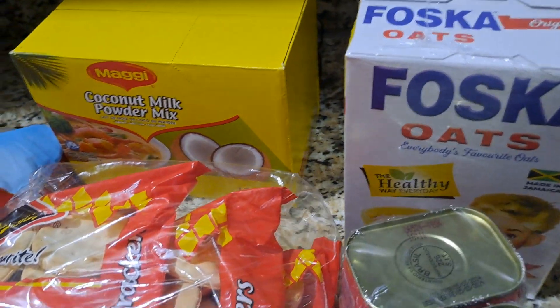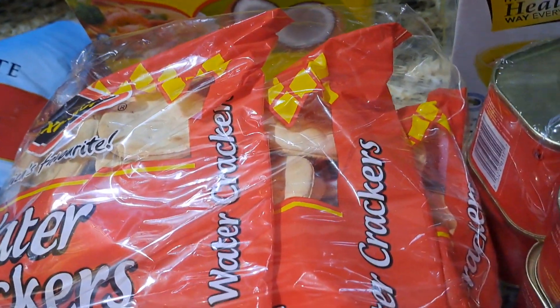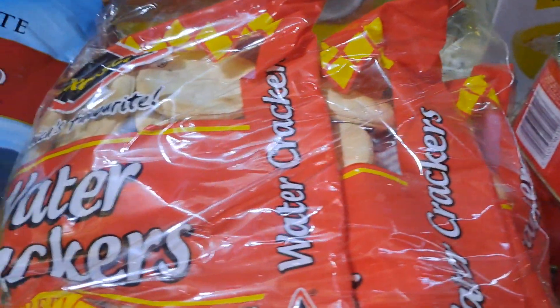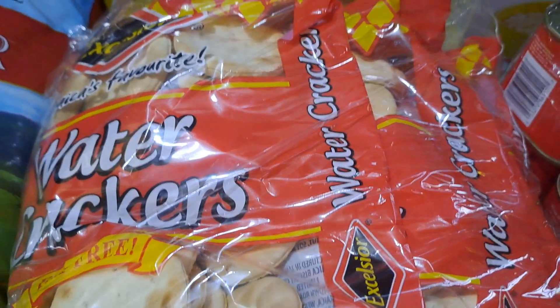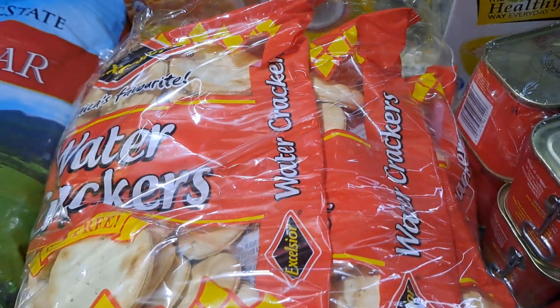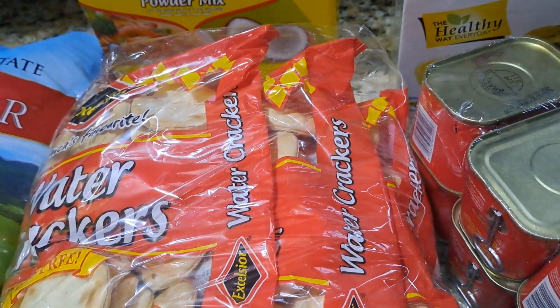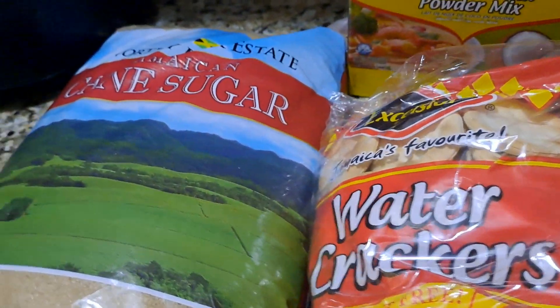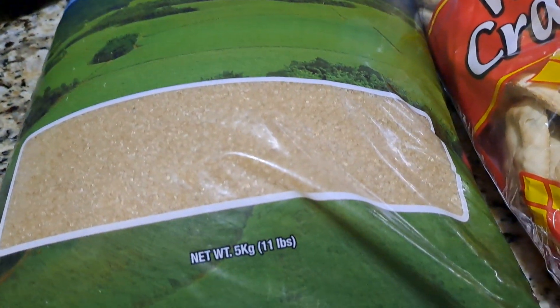Hey guys, welcome back to another video! I went to do my monthly shopping at Pricemart — it's been two months since we last went, so we went to get what we're actually out of. I'm gonna share with you what we got. Right here we got a bag of sugar, and this is 11 pounds.